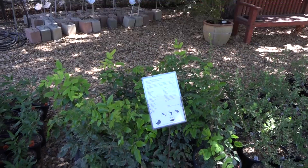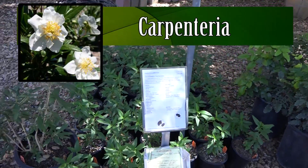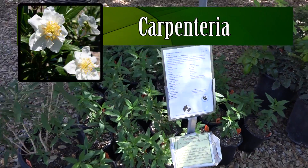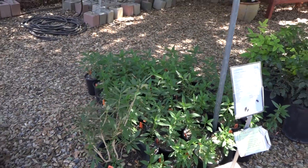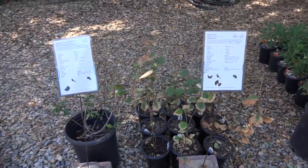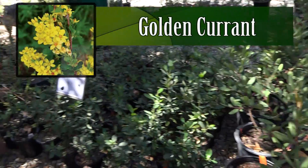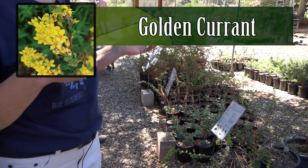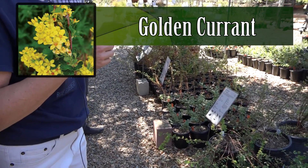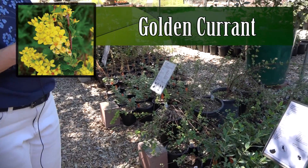Or we have the carpenteria — this is a beautiful plant that makes big white flowers that look like camellias. And on this other side we have native gooseberry, including the golden currant, which is a plant that flowers with big yellow flowers that hummingbirds love. When they're pollinated, they make golden currants — great for kids and adults.